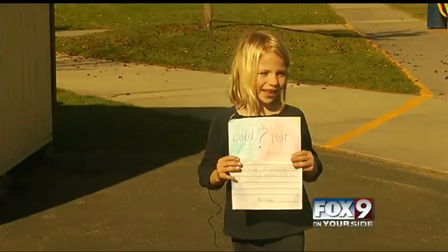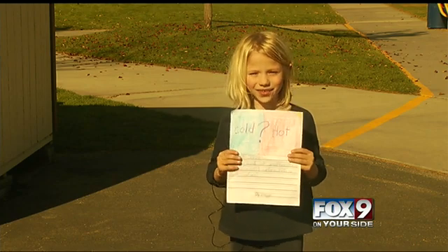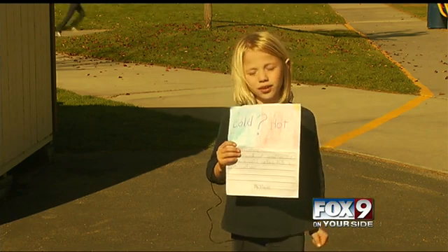My name is Reagan and I go to Pioneer, and my question is: what kind of weather starts when a cold surface hits a hot surface? Excellent question and very well said.